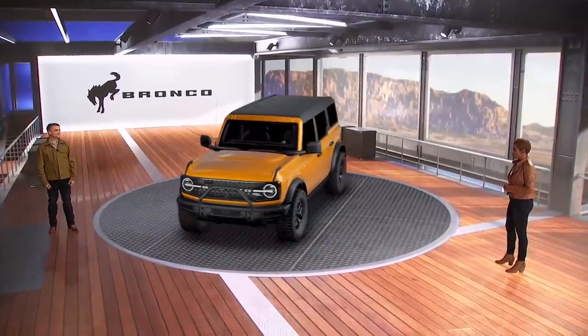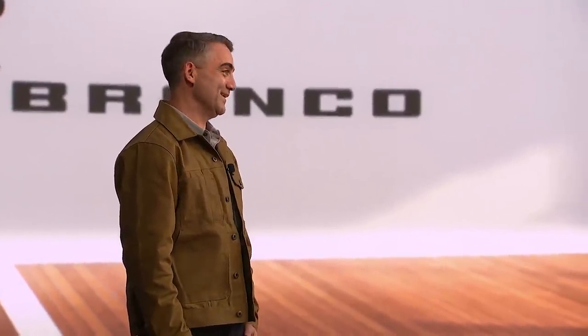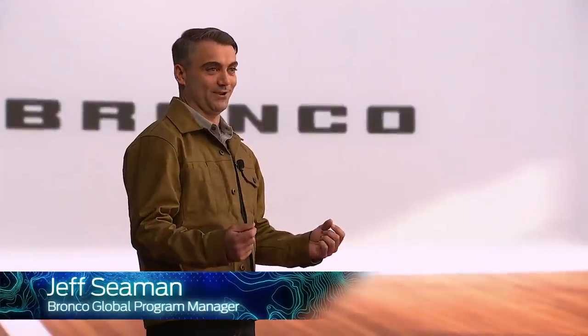Welcome to our SEMA show special. How's it going? It is going great, Kelly. I am really excited to be here. Jeff, I hear you're going to tell us more about one of the things that makes Bronco so special. That's right, Kelly. I'm going to talk about something that sets this vehicle apart — its mind-blowing modularity.